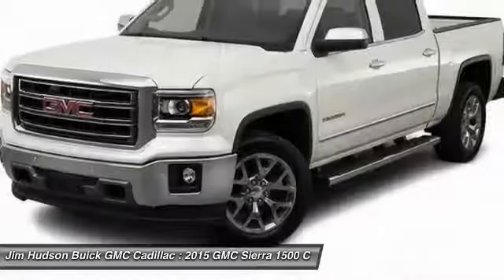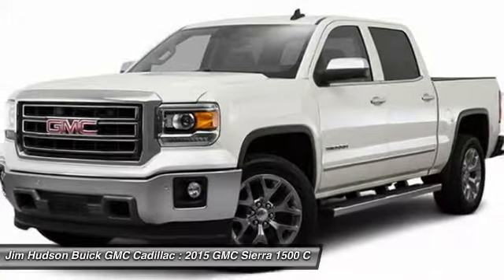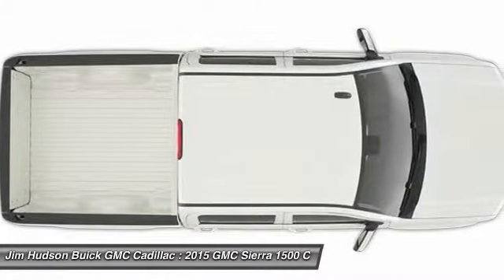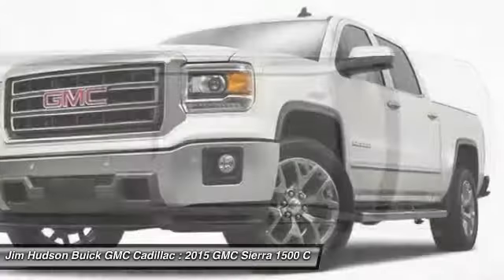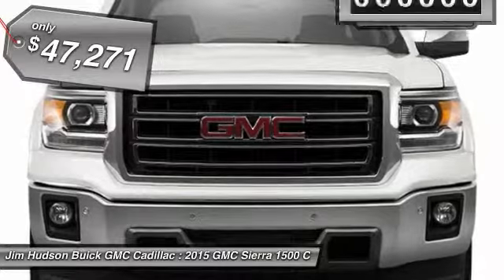Sierra 1500 now comes standard with a Vortex 6.2-liter and 5.3-liter V8 engine and an electronically controlled 6-speed automatic transmission that combines high-max hauling capability with precise control, and is priced below $50,000.